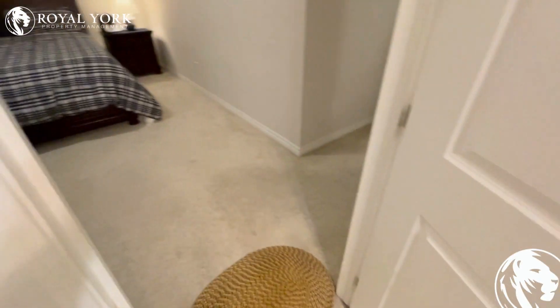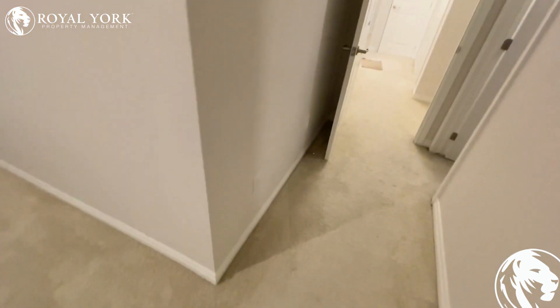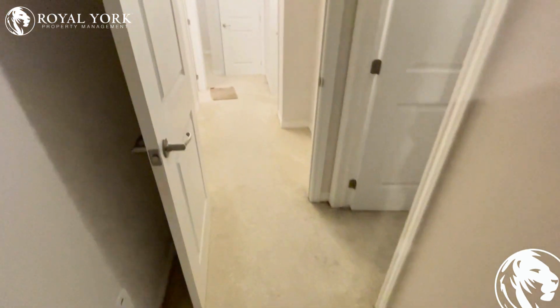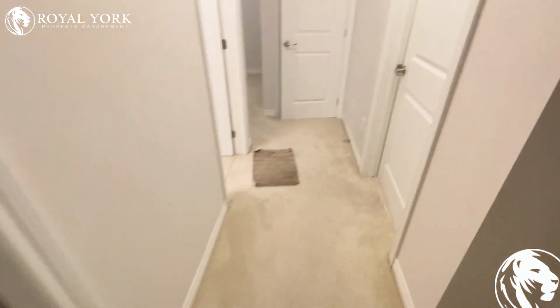If you like this property and you would like to book a showing, please visit our website, royalyorkpropertymanagement.ca. We are open 24/7 and any of our agents would be happy to take your call and book you a showing as soon as possible. Thank you.